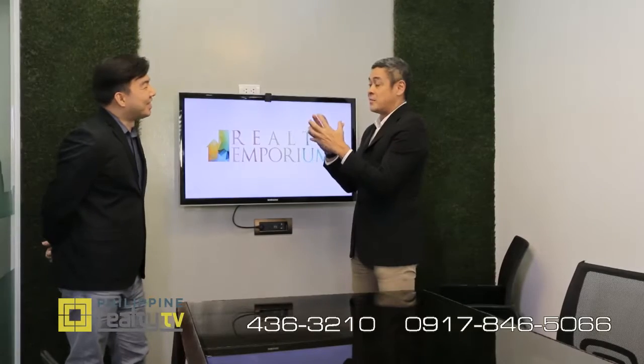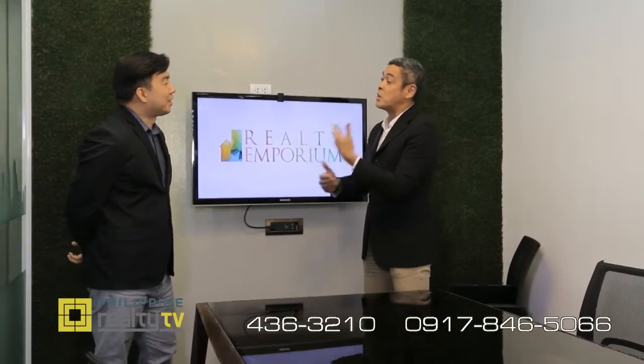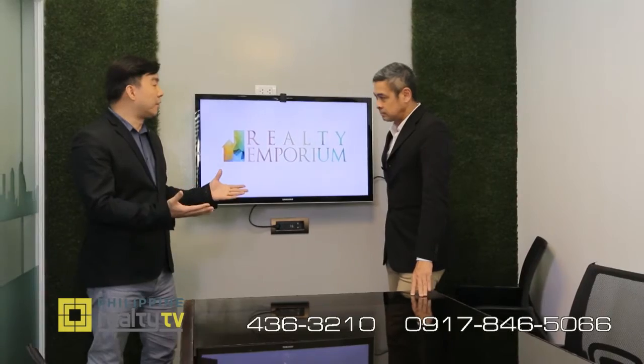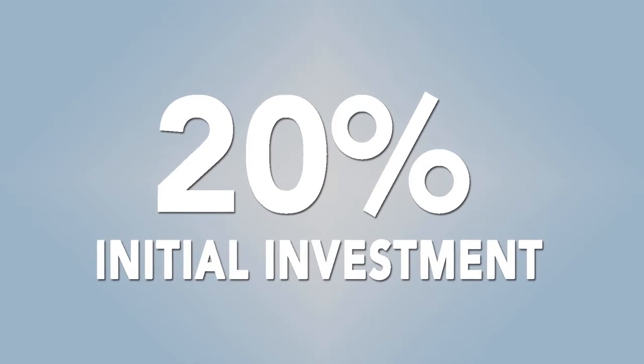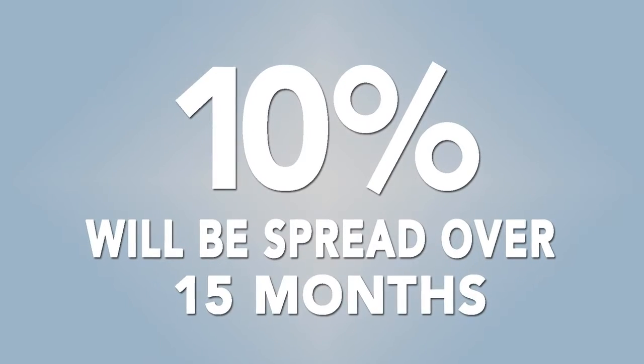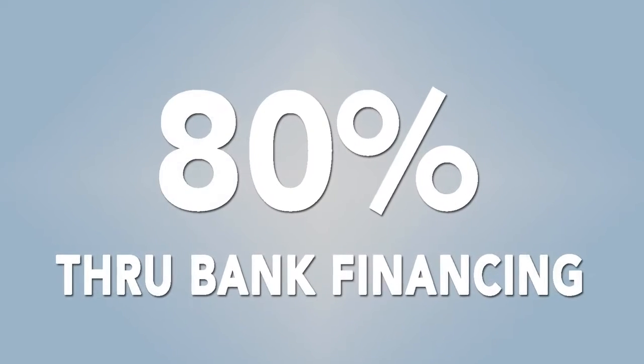Something that tops all of that is the arrangement with Realty Emporium — an exclusive deal available to those who purchase property through them. Previously we had a light payment term with 20 percent initial investment, then 10 percent spread over 15 months, then 70 percent payable at the end. Now for the special offer with Realty Emporium, we have 10 percent initial investment, then another 10 percent spread over 12 months, with the 80 percent financed through the bank.